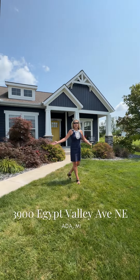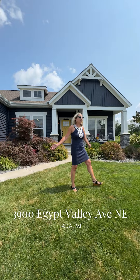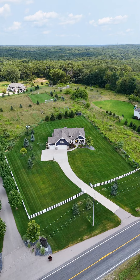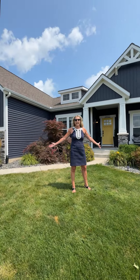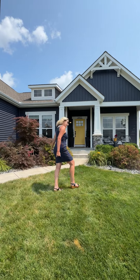Hello everybody! This is 3900 Egypt Valley Drive. I am super thrilled to introduce this beautiful property to you. Right here, sitting off Egypt Valley, two plus acres, built in 2017. So much space to roam, to play, and to enjoy all that the Forest Hills Eastern school district has to offer. Come on in, let's go check it out!